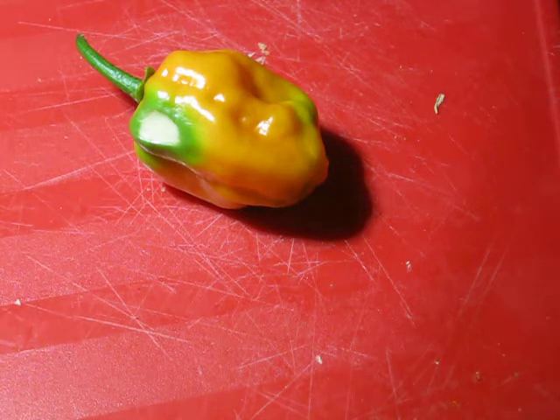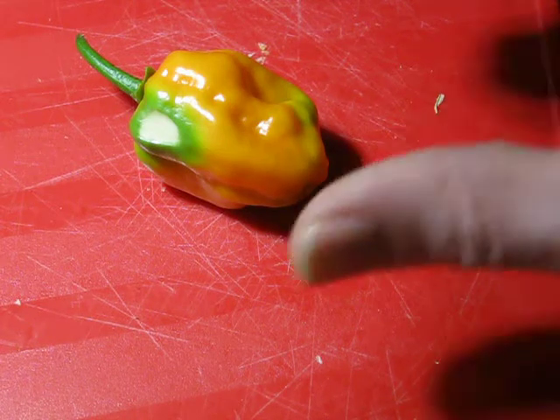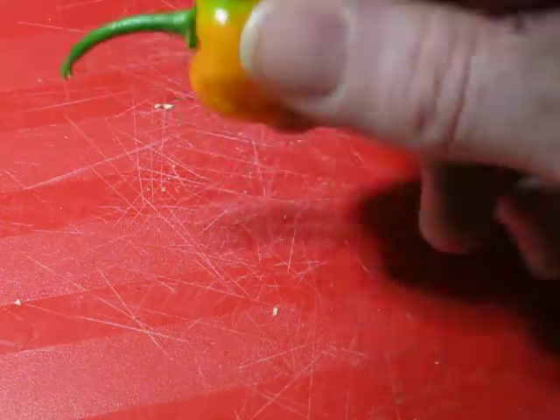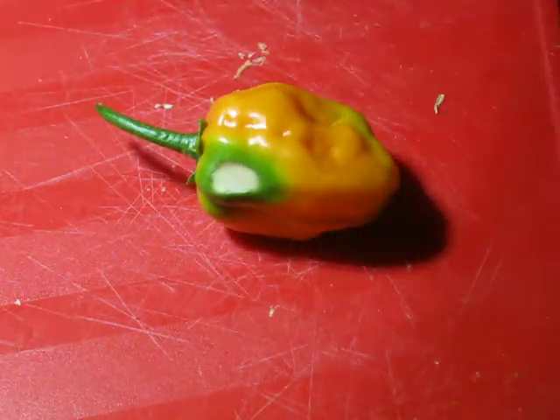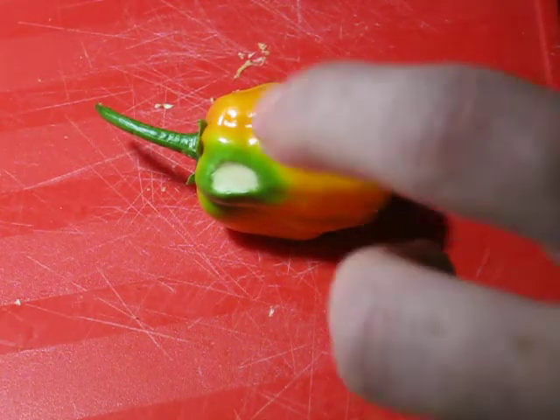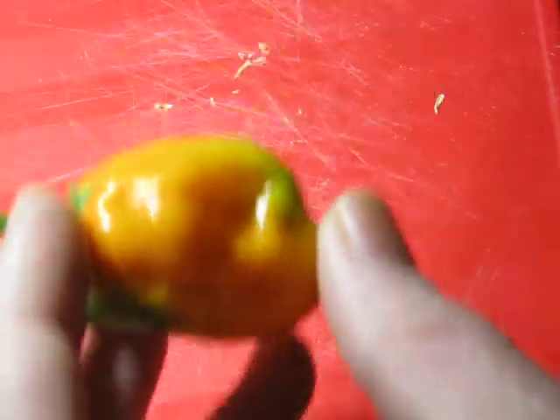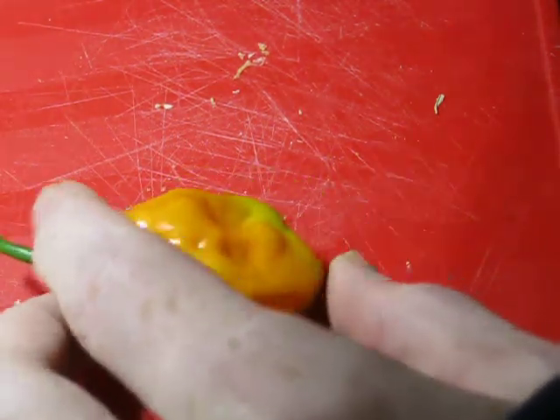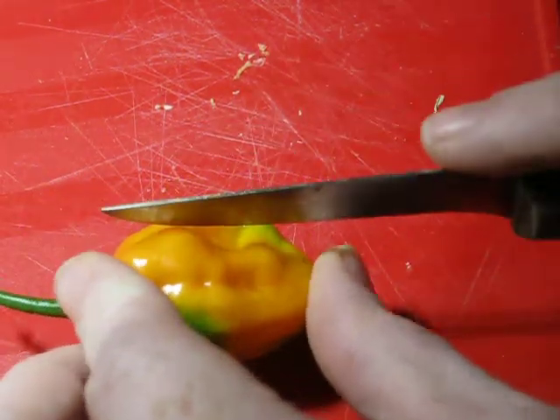Alright, it is September 27th, 2020. This is the mystery pepper. It was grown on this supposed Tabasco plant, and it looks like it's probably a habanero from what it looks like. I'm gonna cut it up and taste it just in case.